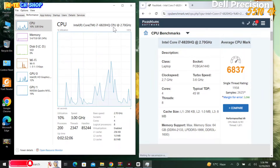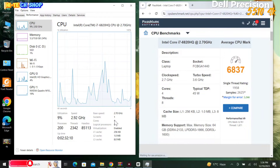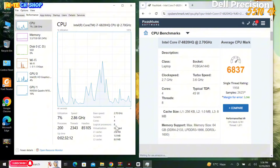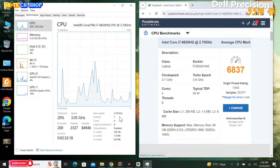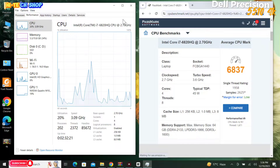This laptop's processor is the Core i7 6820HQ. It has a 4-core CPU, 8 logical processors, 8MB cache. The base speed is 2.7GHz with turbo boost up to 3.6GHz.